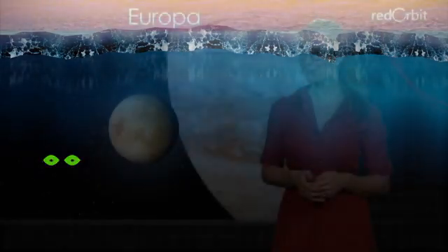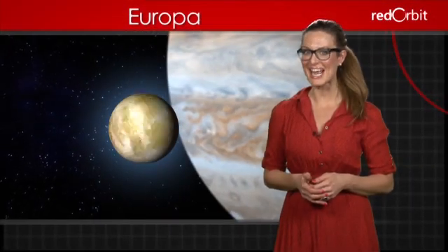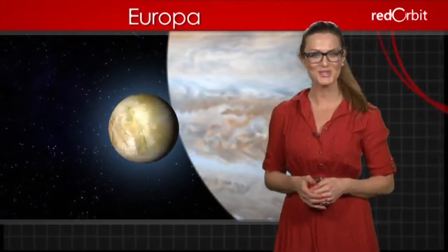This underground ocean is kept from freezing by tides caused by Jupiter's strong gravitational pull. Because the ocean is so like Earth's, many scientists think that Europa could harbor some kind of extraterrestrial life. Perhaps we'll find out when the European Space Agency sends a new probe to explore Jupiter's icy moons, scheduled for the year 2022.